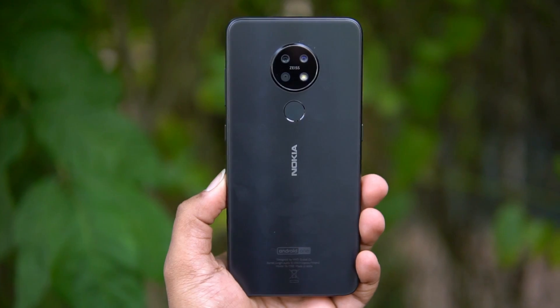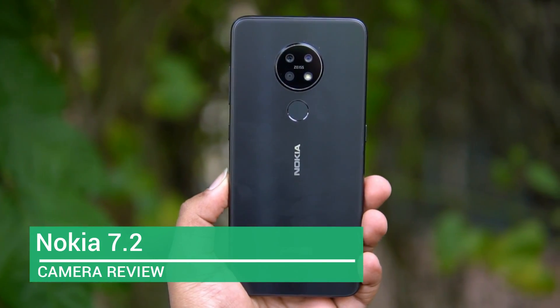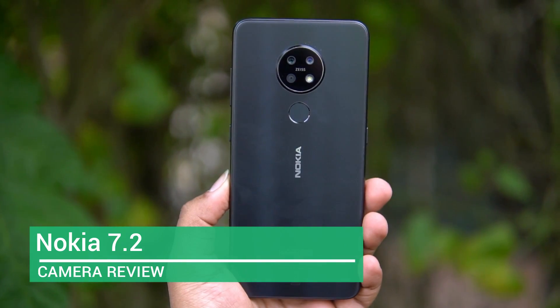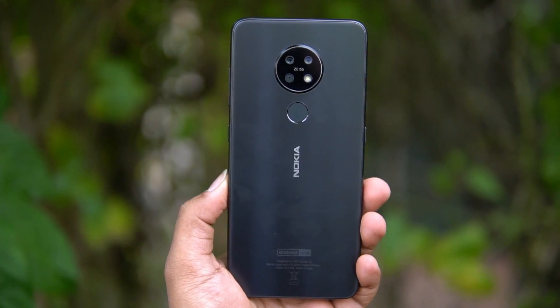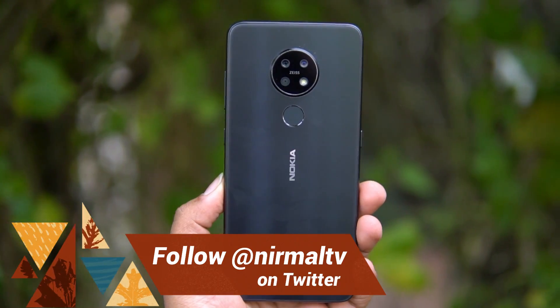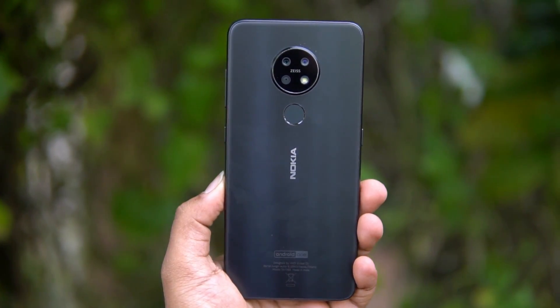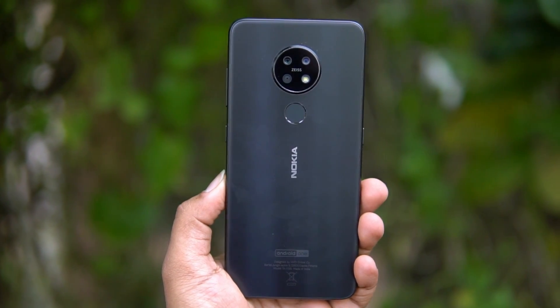Hello friends, welcome to Techniqued. This is Nimal here and in this video we're going to do the detailed camera review of the new mid-range smartphone from Nokia — the Nokia 7.2 with triple rear camera. The Nokia 7.2 was announced at IFA 2019 and is now available in India for a price starting at 18,600 rupees.